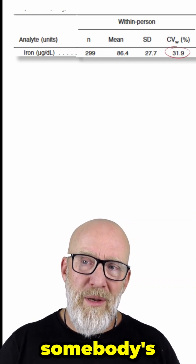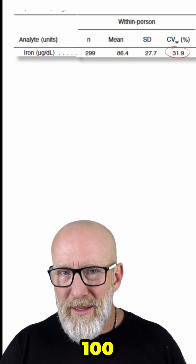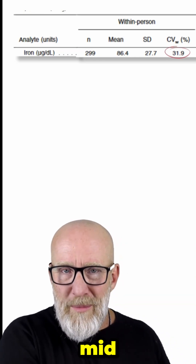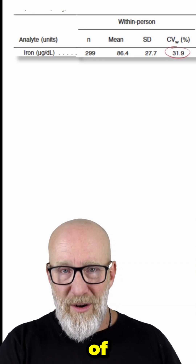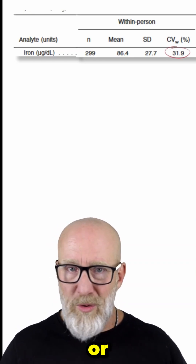This means that if somebody's serum iron is around 100, their normal fluctuation could be anywhere between the mid-60s to the 130s — which also means they can fluctuate in and out of range over the course of days, weeks, or months.